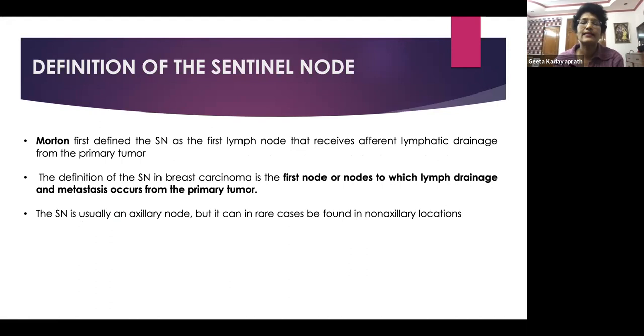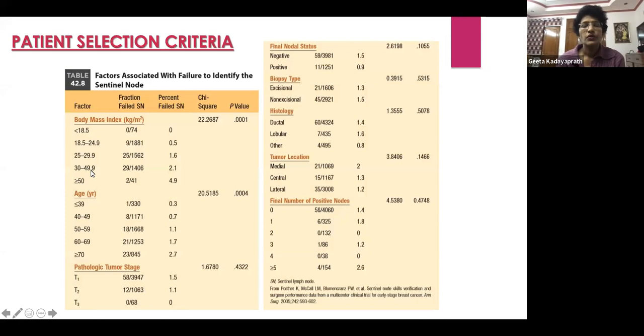Morton defined the sentinel node as the first node which received afferent lymphatic channels from the primary tumor. A sentinel lymph node is the first node or group of nodes to which lymph drainage and metastasis occurs from the primary tumor. It is usually the axillary node, though rarely it can be in non-axillary locations such as the internal mammary nodes. Failure in identifying the sentinel lymph node is correlated with body mass index greater than 30 or over 70, and age more than 70. Tumor location and other factors have not shown a strong correlation with failure to localize.